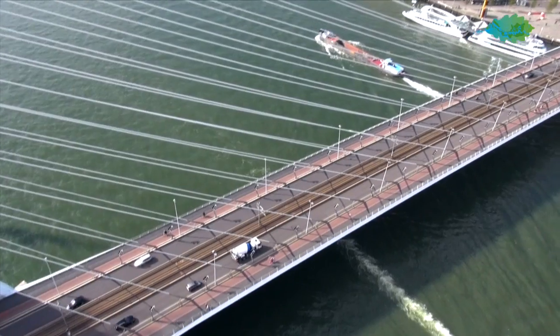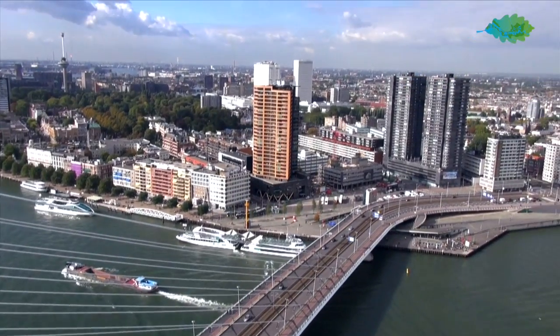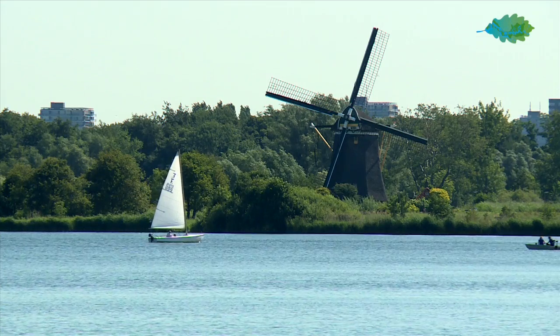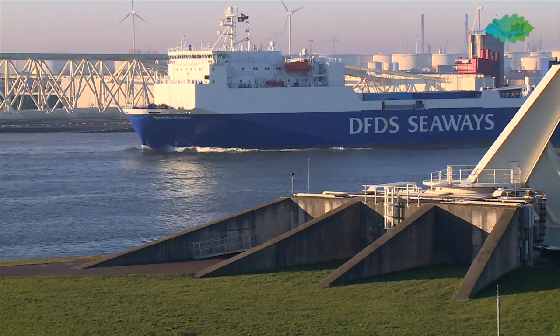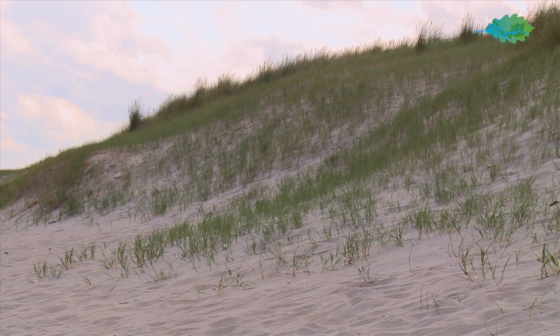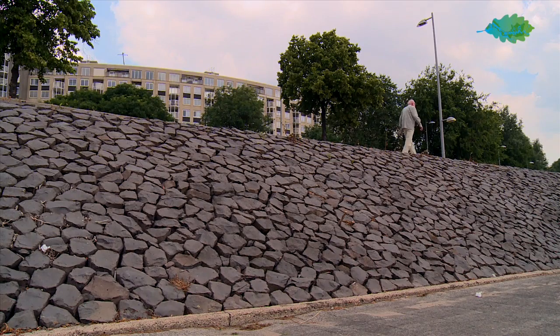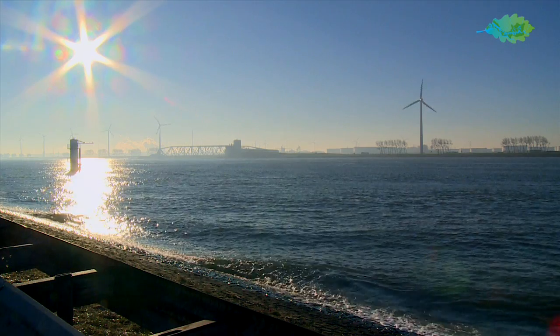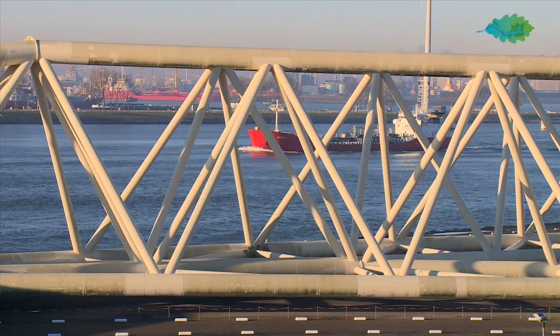Rotterdam is a delta city, located in the delta of the rivers Rhine and Meuse. Via the Nieuwe Waterweg, the city has open links to the sea and is influenced by the tide. The city is protected by a primary flood defense system consisting of dunes along the coast and dikes along the rivers. In addition, there are flexible barriers that can be closed when storm tides are expected.